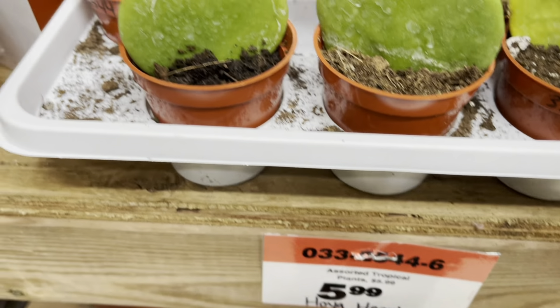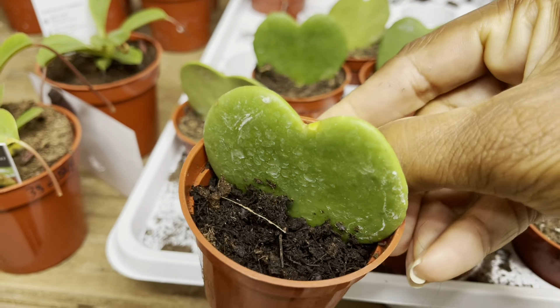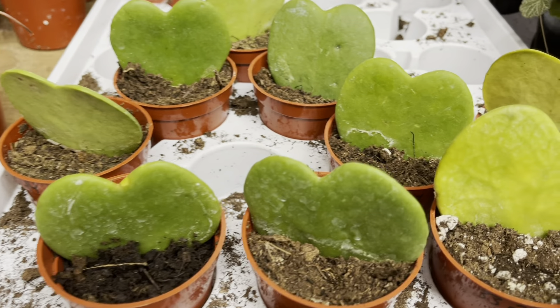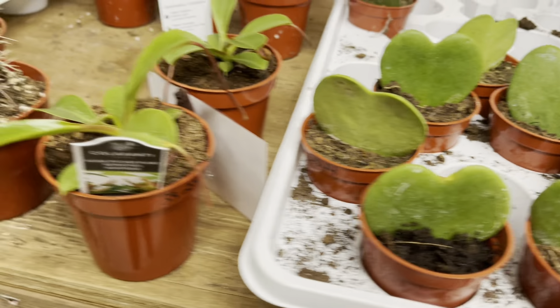The Hoya hearts were $6. Now plant friends, if you buy one of these, don't expect it to turn into a big bushy plant — they stay as a leaf forever. It's perfect if you've got a small desk and you don't need a bushy plant. You can put one of these there; they're just for decoration.